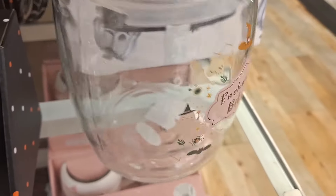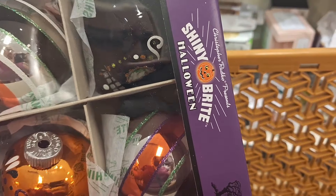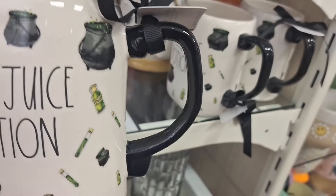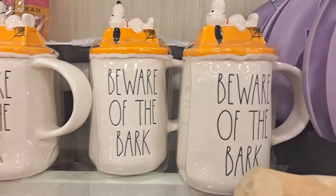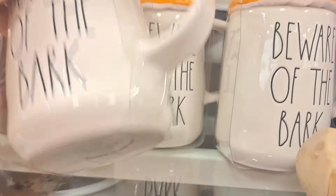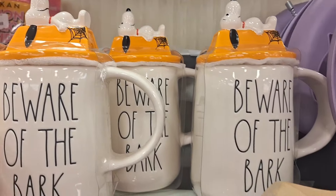Look at this one - Enchanted Bakery! Oh my goodness, these are so cute and so affordable. If you see these and love them, do not leave them - they will disappear in a second. I saw about four boxes come out and they were gone in a flash. $7.99 for this one. Polyjuice Potion - the design was just so fabulous. And look at Snoopy - I love Snoopy but I don't love the price. $12.99 is a lot, so I had to leave it.